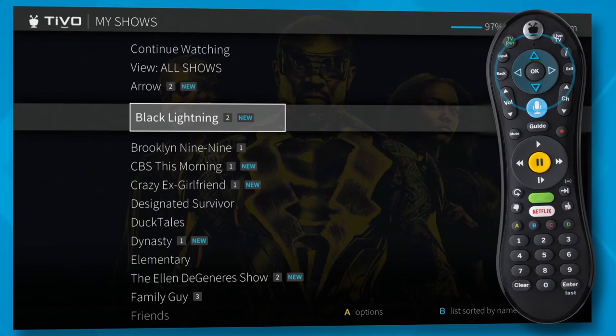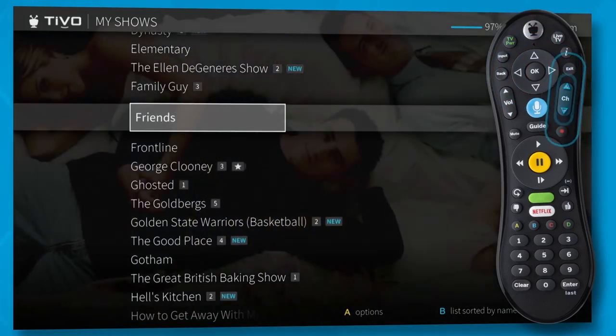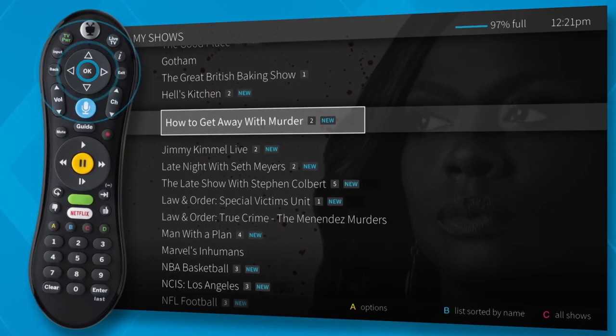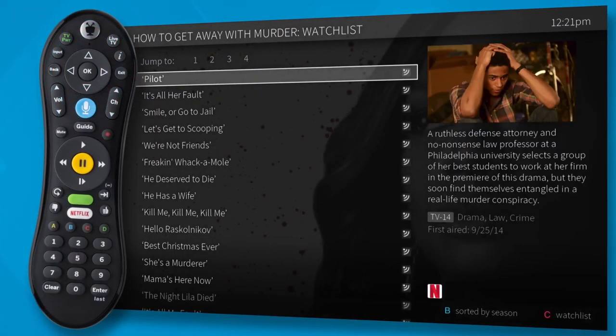Use the up and down arrows to scroll through the list, or use channel up or down to page through the list quickly. For series, select the title to see an episode list where you can choose which episode to watch. If you always want the newest episodes at the top of the list, press B to sort the list by date.